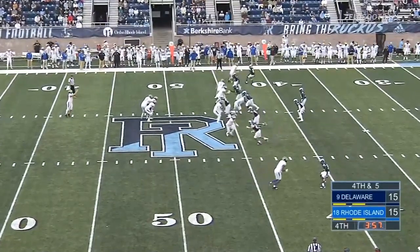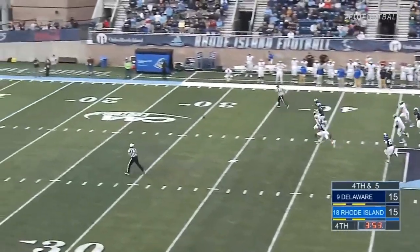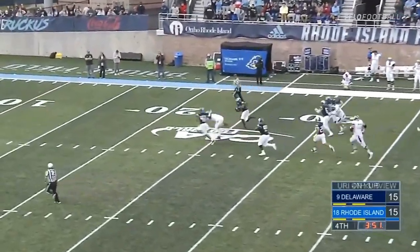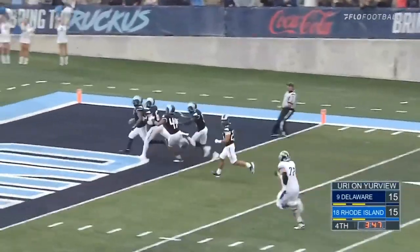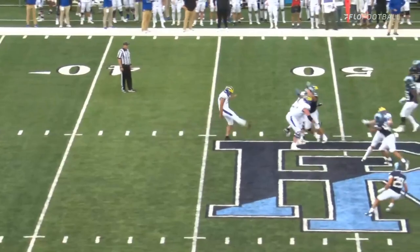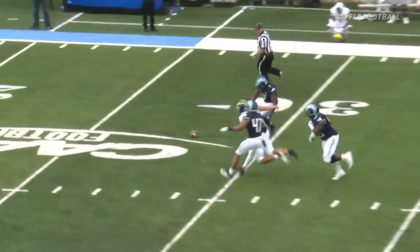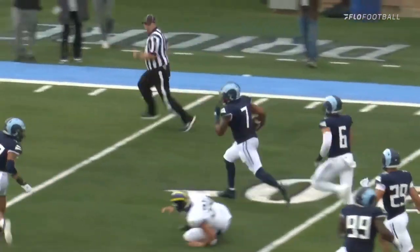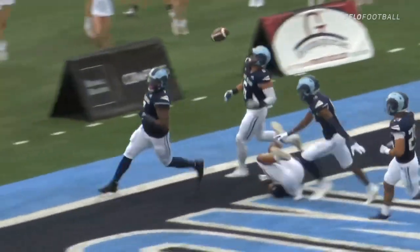Fourth and five now — the punt unit out for Delaware, and this one's blocked! Rhode Island blocks the punt. The ball's loose at the 30, it's scooped up and B-Mac to the 10 — touchdown! You can't have a punt block return without the punt block. Great job getting his hands up by B-Mac, nice scoop. Look at the swarm of teammates in the end zone.